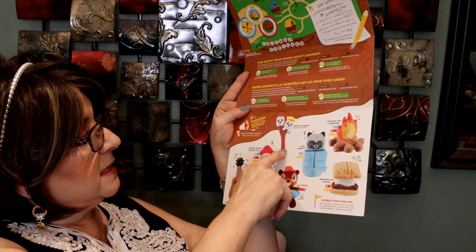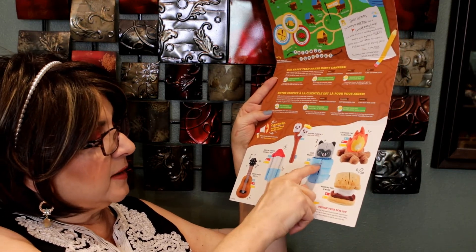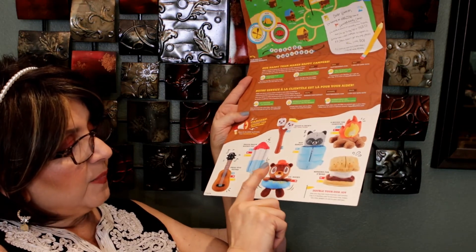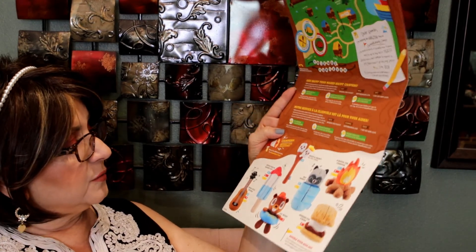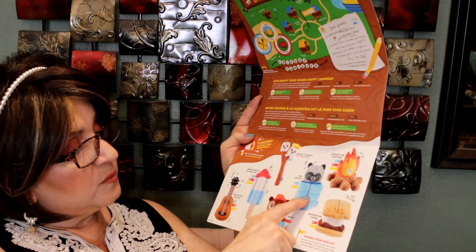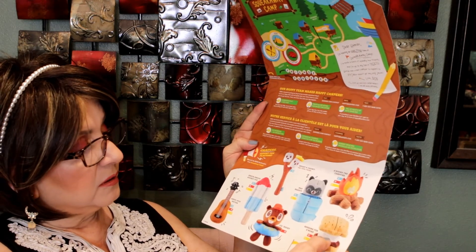Looking at the booklet, you could have received other toys — like a guitar, a tree with marshmallows called Gooey and Chewy Twig Twins, the Nap Bandit, or a campfire — but we got the s'mores, Little Bucky, and the popsicle. It also tells you the size ranges: some are for medium dogs, some for small, medium, or large, and some for small or large. So they really do customize your box depending on the size of your dog.